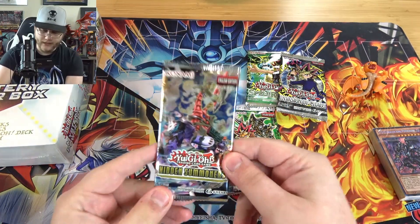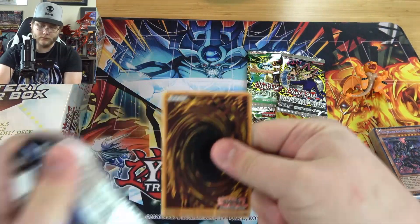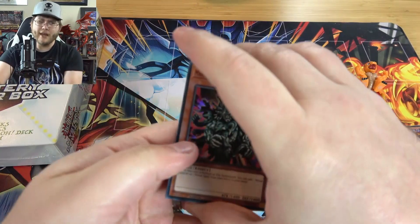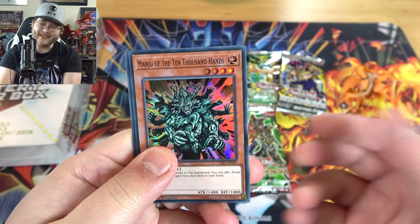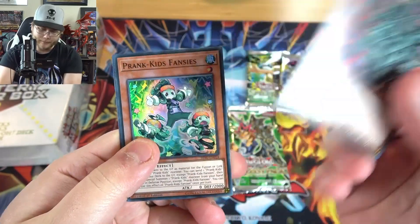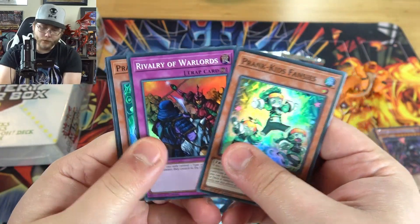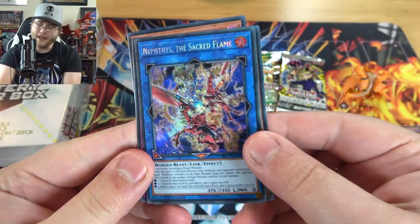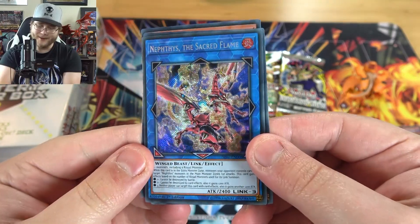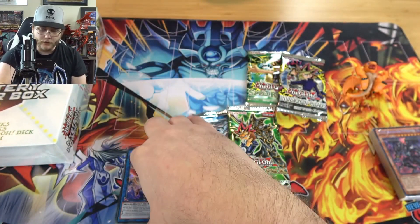We'll go with Hidden Summoners first. Everything's holo from this. Unfortunately, you can't get Collector's Rares from this one. Moncio is probably one of the better cards, I would say. Print Kids are good to get from this. Riflery of Warlords — that's good. And Nethi's Sacred Flame. I wish these cards were a little bit better. I always thought they were cool, but not bad. Got a couple of good cards from that.